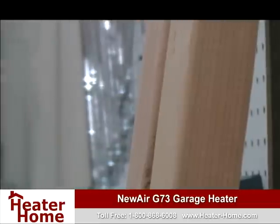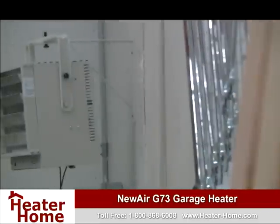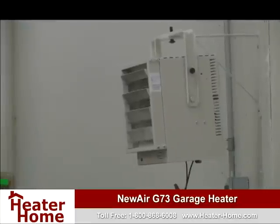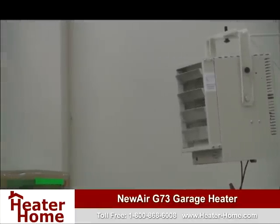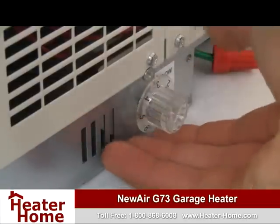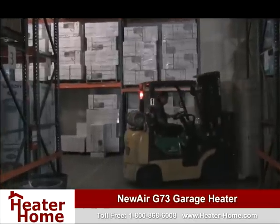Not only can the G73 provide quick and effective heating power, but the unit is also much less expensive to run than traditional gas-powered heaters. It also features a built-in automatic thermostat that allows for precision comfort control and helps you maintain a consistent temperature in your garage or warehouse.